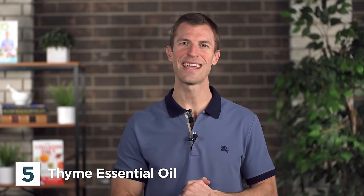Number five oil is thyme essential oil — that's T-H-Y-M-E. Thyme oil is fantastic because of its ability to reduce inflammation in your sinuses and in your lungs. And I'm going to throw one more in there: number six, tea tree oil.